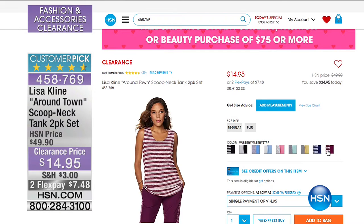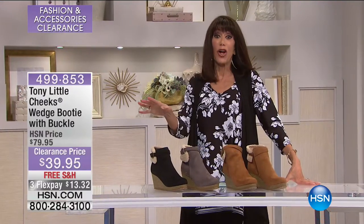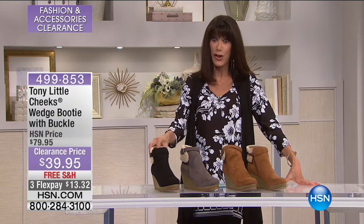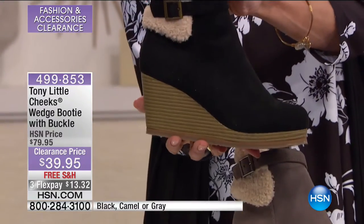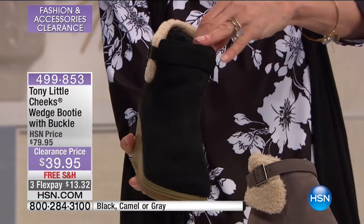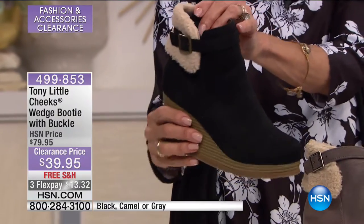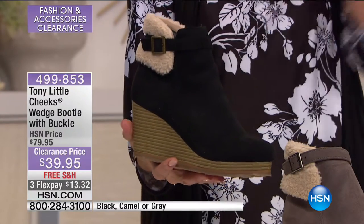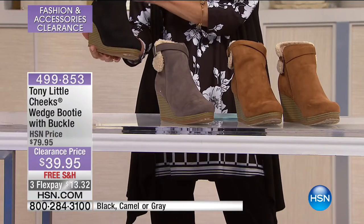My producer Catherine and I are really obsessed with this next item. This is another one from our fabulous Tony Little — this is the Cheeks, and this is a new, incredible, stylish wedge booty, water repellent by the way. It's a great, fabulous, comfortable mid-calf. It is normally available at $79.95, it's $39.95 today with free shipping and handling, three flex pay, and four on your HSN card. We have it in black, gray, and this really beautiful camel color.